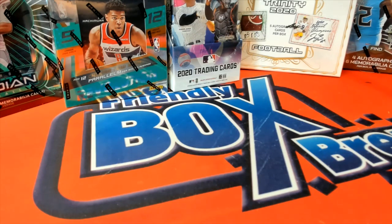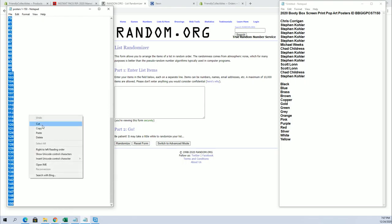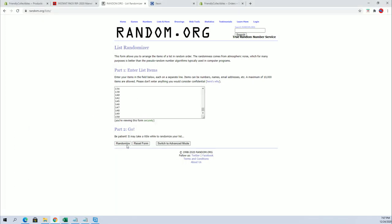Everybody is ready, it's time guys! 2020 beauty box screen print pop art posters, and this is number 150. Good luck everybody, let's random here for our tube.